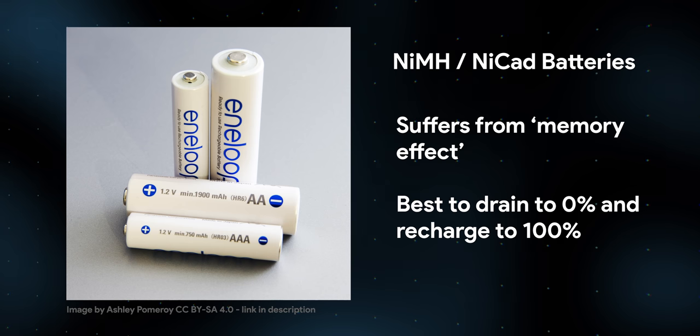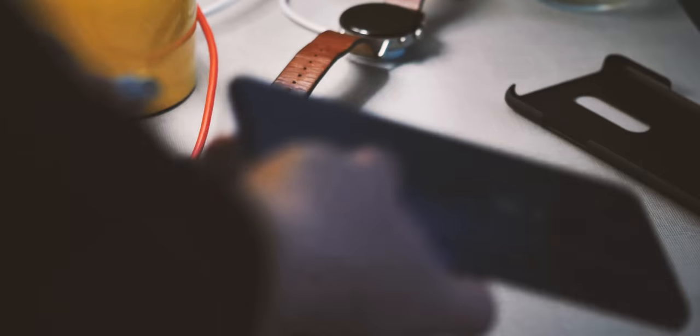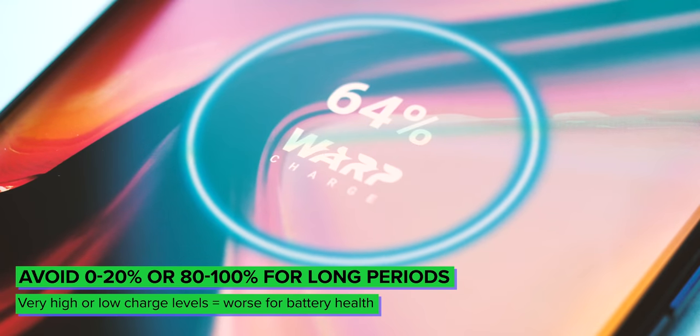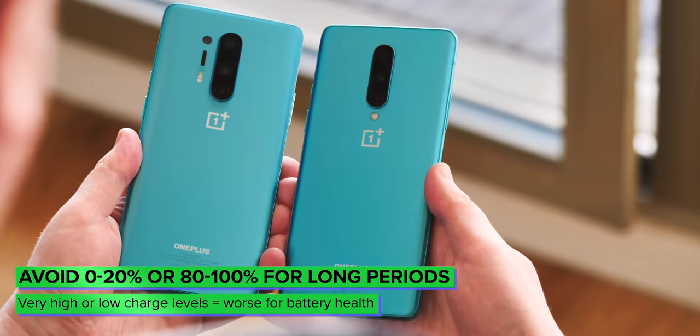With these older batteries, you'd always want to make sure you deplete it fully before recharging and always recharge it to 100%. With modern lithium batteries, in a weird way, actually the opposite is true. Because of the chemistry of these batteries, you want to minimise the amount of time it spends with either very high or very low capacity levels, both of which puts strain on the battery.